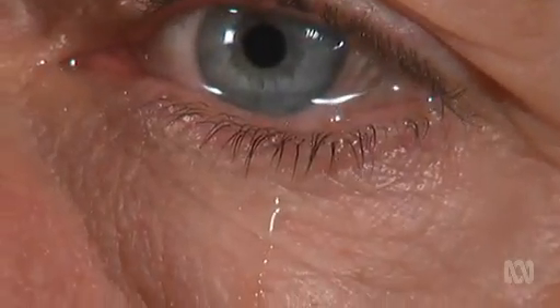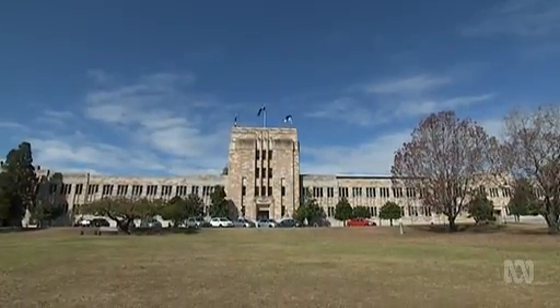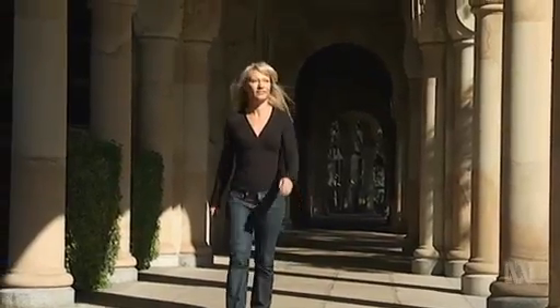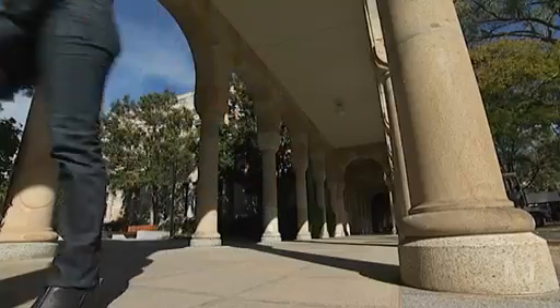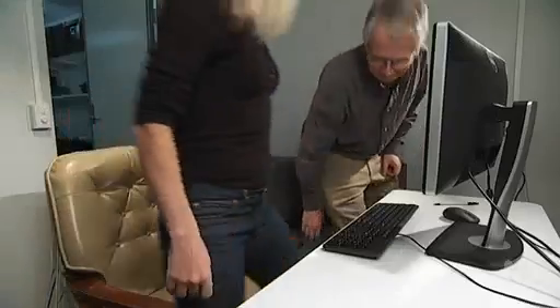Maybe the key to our emotional tears isn't so much what's in them, but the fact they're visible at all. That's what they believe here at the University of Queensland, where scientists are testing what the sight of a tear does to us. And what's truly remarkable is how quickly we respond. Pay attention — this is coming at you fast. What I'm going to do now is show you some sad faces very quickly, around a hundred milliseconds — a tenth of a second — and then you'll be asked to rate how sad you think the photograph looks.